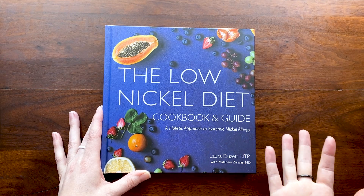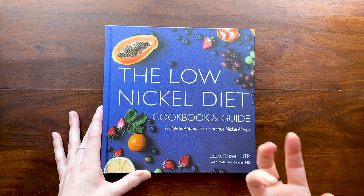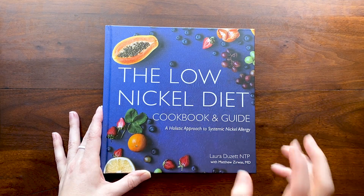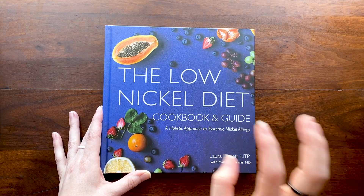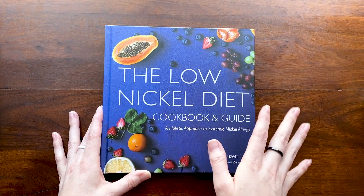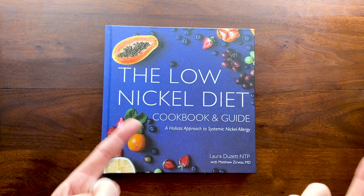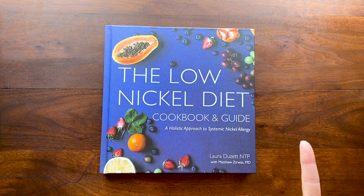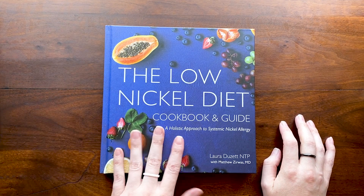What better time to show off the cookbook than during a sale? So let me show you some of the features — what's in it, what you get, how it's set up, and how I basically took all the problems I had eating a low nickel diet and tried to solve them through how I organized this book. At the end I'll give you a code for 20% off an ebook or hardcover on my website.